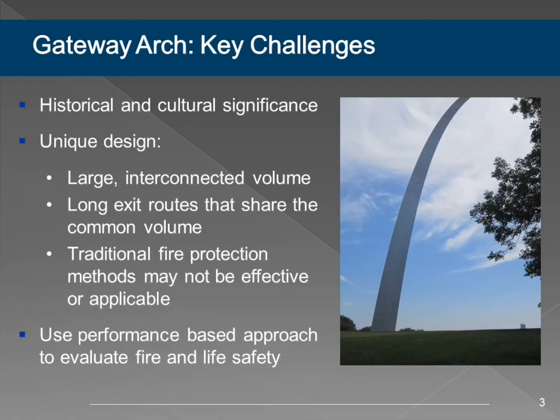Specifically, within the arch we have this very large interconnected volume. Most of the spaces within the arch are connected to all the other spaces in the arch, which goes against typical fire protection tenants—which would be to separate by floor, by volume, by area. We don't want to do that here, if at all possible.